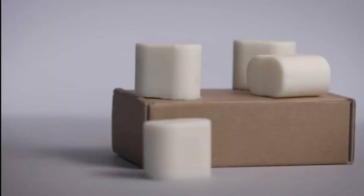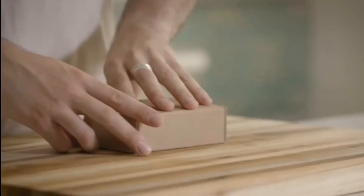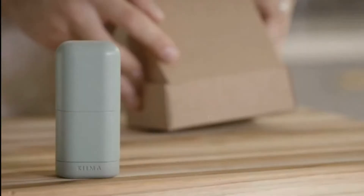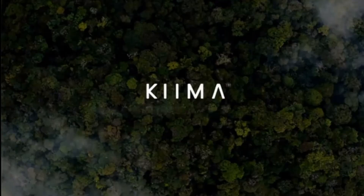Our deodorant refills have no parabens, no aluminum — they are 100% safer for your skin. We've tested them and they work. Your Kiema and its refills are sold in compact, recyclable and biodegradable packaging, and we are working toward compostable certification. To reduce pollution with Kiema, we've thought about every aspect of the process — the product life cycle, manufacturing and distribution. There is a movement for your well-being and the planet.